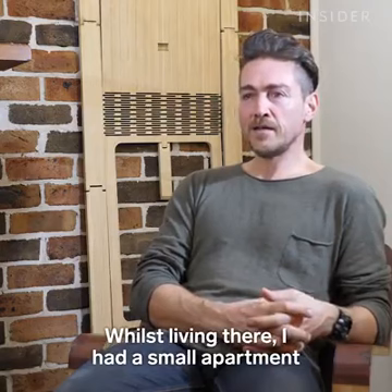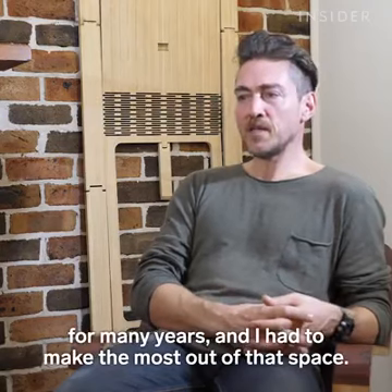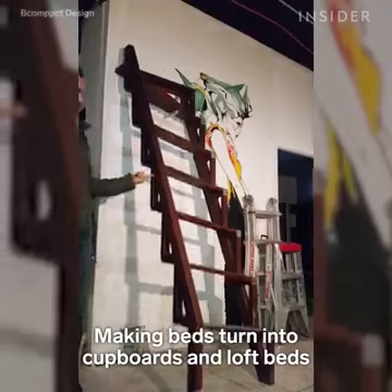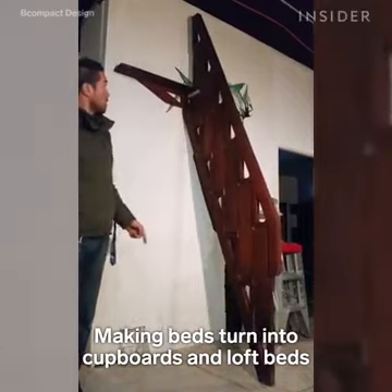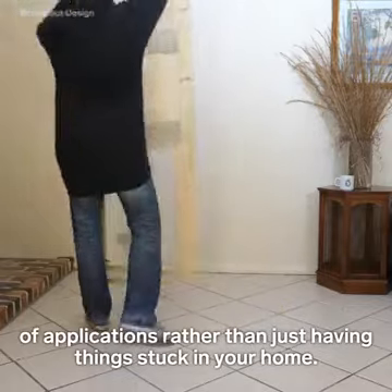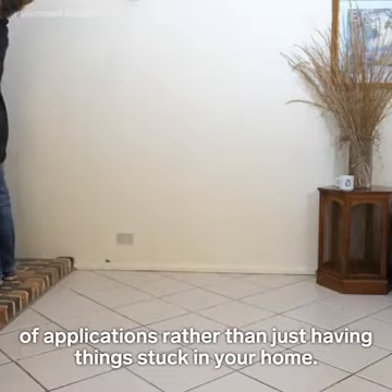So whilst living there, I had a small apartment for many years and I had to make the most out of that space — making beds turn into cupboards and loft beds, different pieces of furniture that had a multitude of applications rather than just having things stuck in your home.